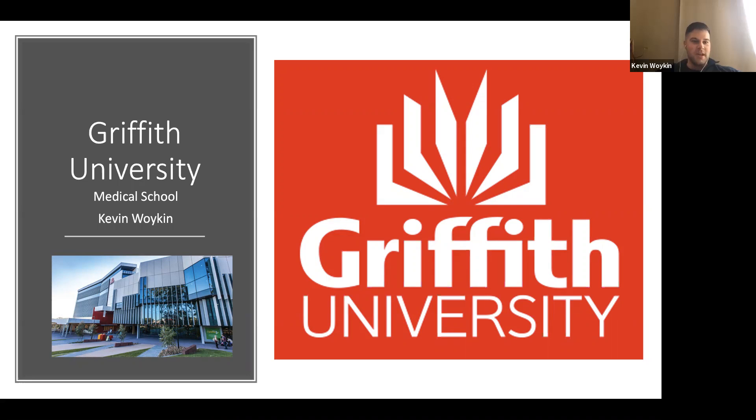Hey everyone, I'm Kevin. I'm in my fourth year at Griffith. Here's just a photo of the Griffith Medical School. Inside the medical school there's also the dental school and health school as well, which has physiotherapists and nurses. It's a pretty brand new building, which is nice to have.